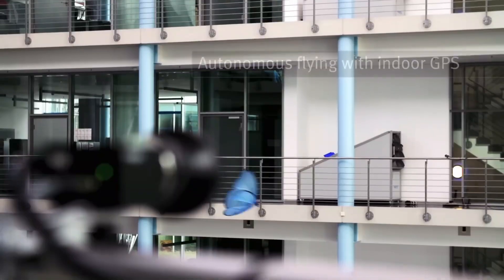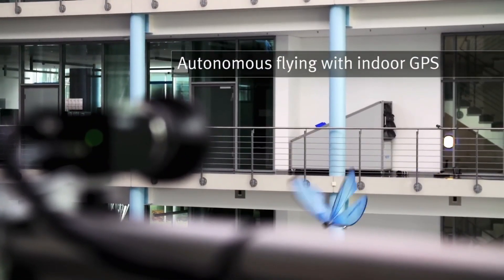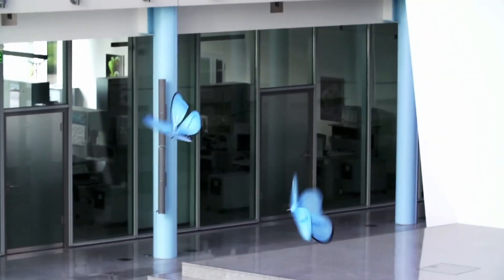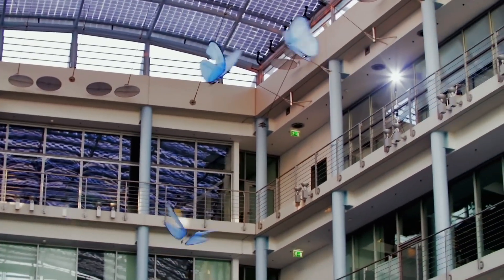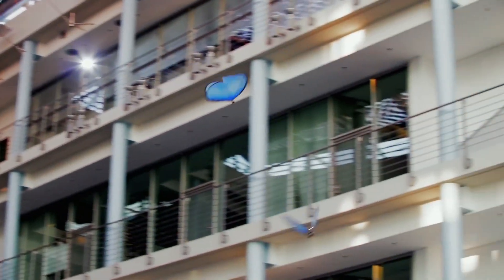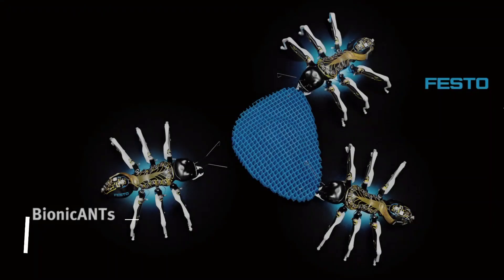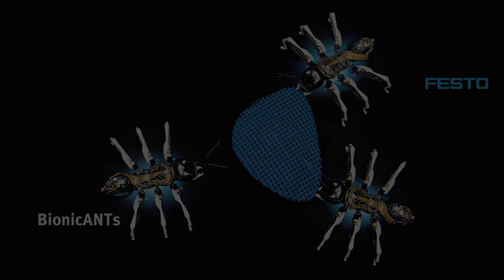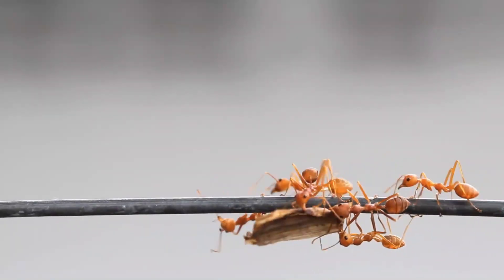This kind of swarm technology has exciting implications for future robotics, especially in applications where multiple robots need to collaborate on tasks like environmental monitoring, search and rescue missions, or even artistic displays. The eMotion Butterflies showcase how multiple robots can work together to achieve something greater than the sum of their parts, highlighting the potential of swarm robotics in future technologies. First on our list are the Festo Bionic Ants.